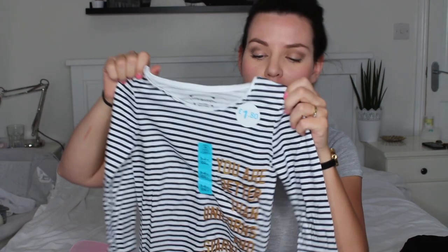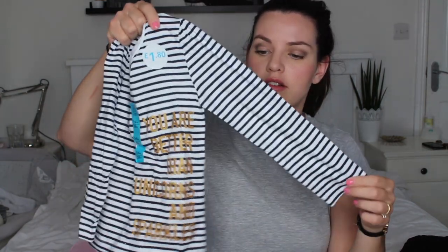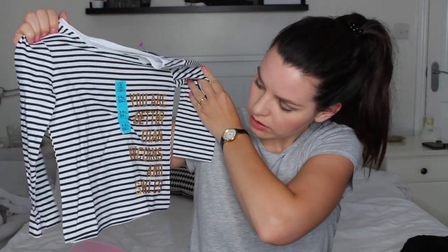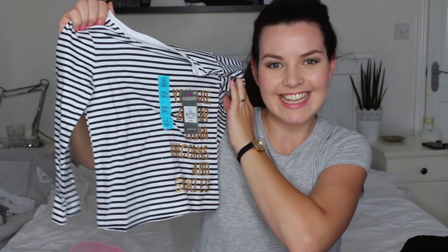I do love a stripe, particularly with denim. I also got her a long-sleeve striped top in aged three to four — it was £1.80 and it says 'you are better than unicorns and sparkles,' because she is.